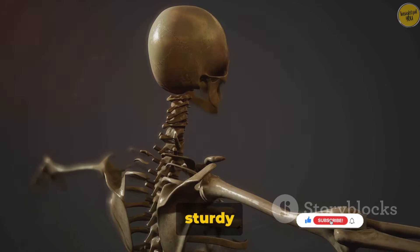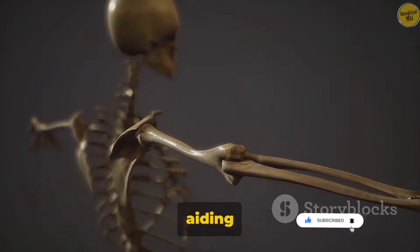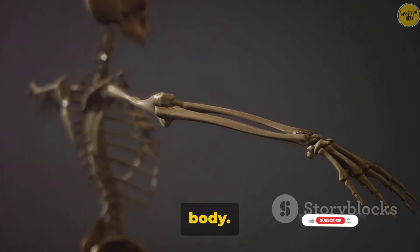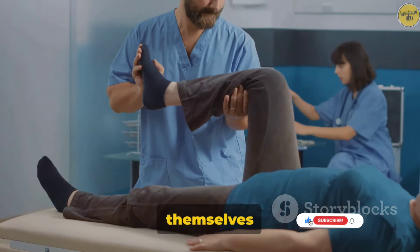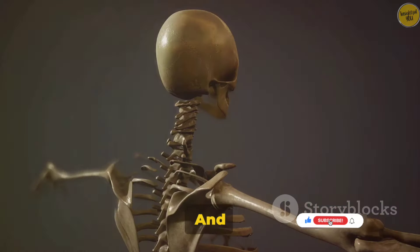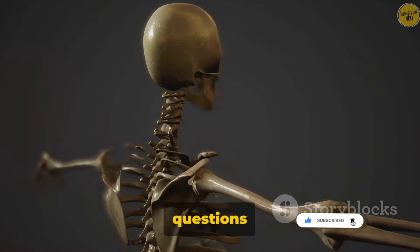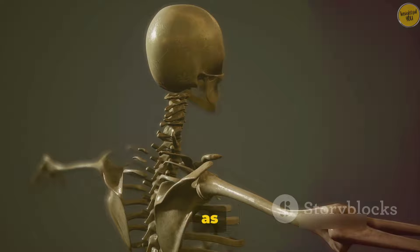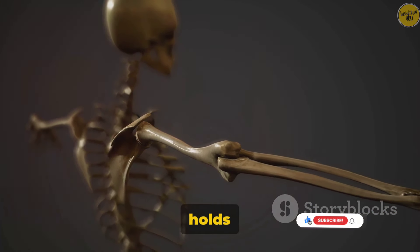From providing a sturdy support for our muscles, to protecting our vital organs, to aiding in movement, bones are truly the unsung heroes of our body. How do they grow and develop? How do they repair themselves when they're injured? And how can we keep our bones healthy and strong? All these questions and more will be answered in our next episode. So stay tuned as we reveal the mysteries of the skeletal system, the amazing framework that holds us together.